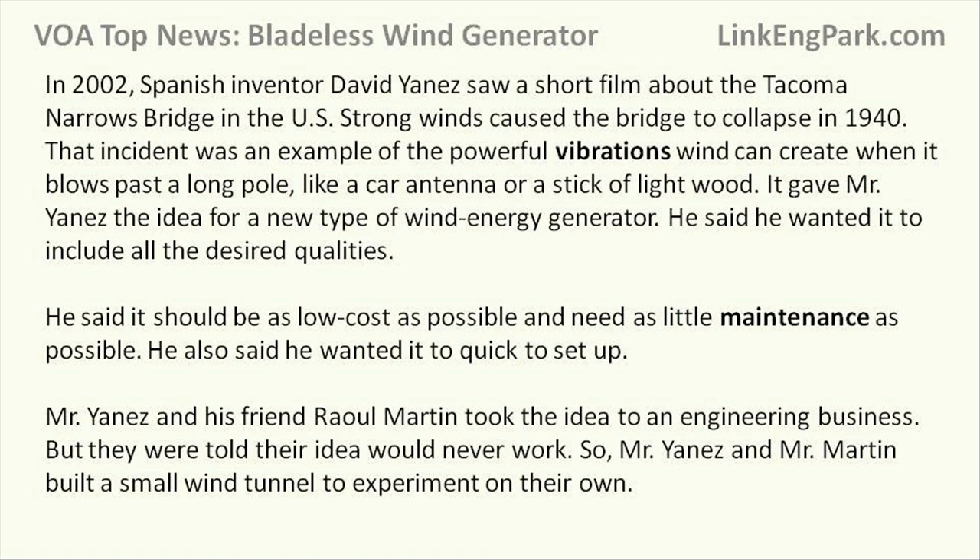It gave Mr. Yanez the idea for a new type of wind energy generator. He said he wanted it to include all the desired qualities — it should be as low-cost as possible, need as little maintenance as possible, and be quick to set up.